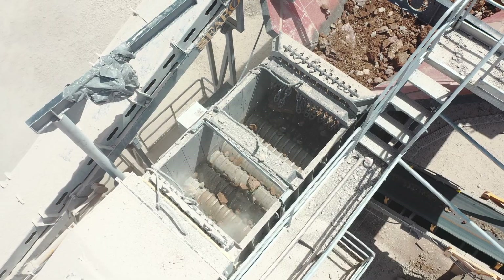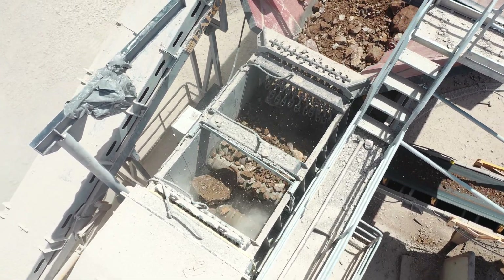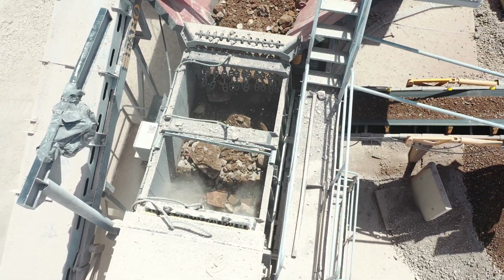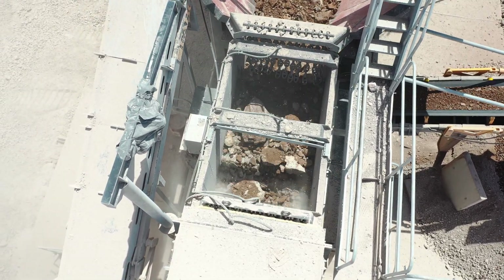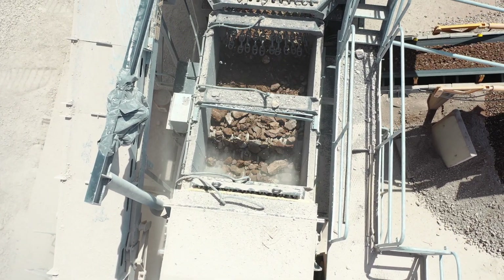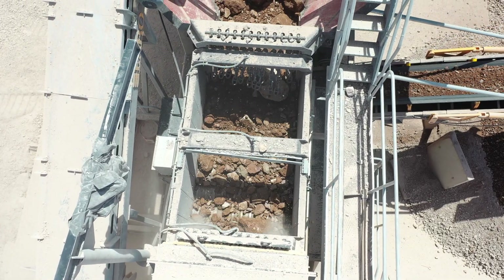Wobbler feeding equipment is designed to prevent damp or sticky material coming with rough stones and minerals from entering the facility and disrupting the system in stone crushing and screening plants. If wet and damp stones circulate in the facility, they can reduce the efficiency of the crusher, even if they do not completely stop the machines from working.